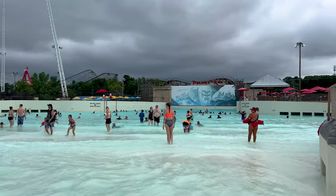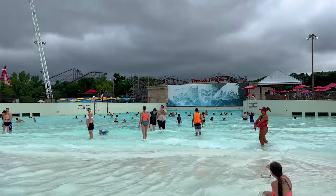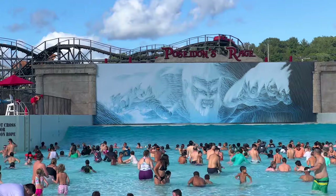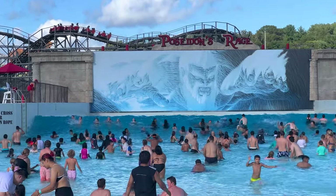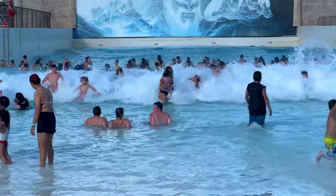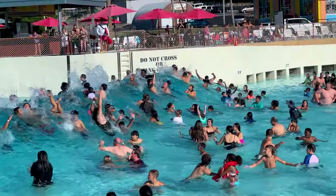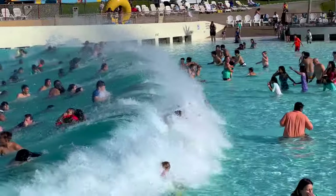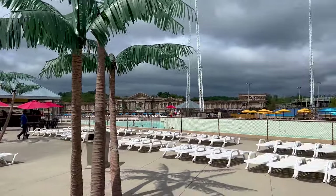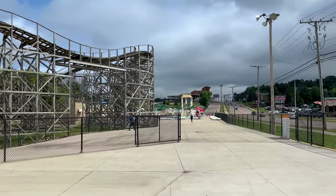Most wave pools have a constant fury of waves, but this one — every two minutes a giant wave comes and just crashes into everybody, and then you wait around for another one. They also have a cool pool bar right there. As we keep going back in, there's one last attraction for the water park.